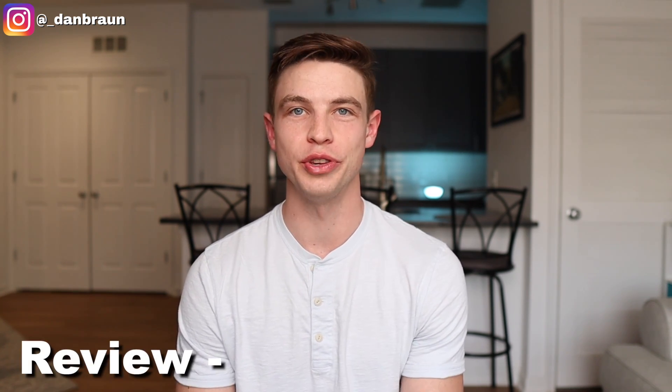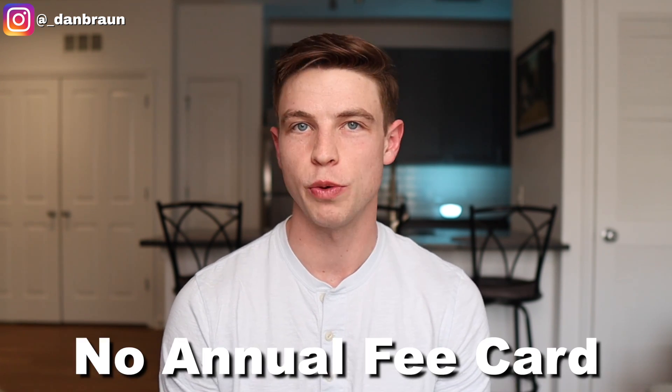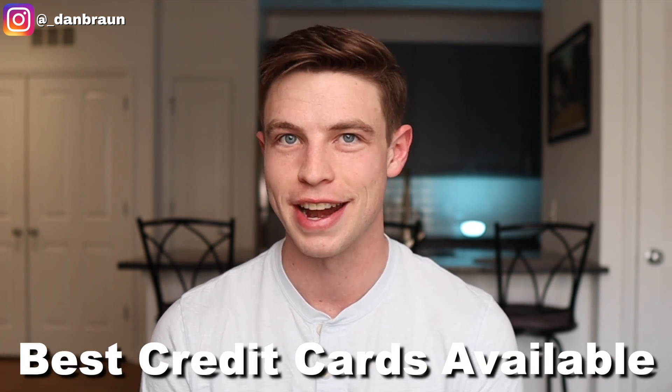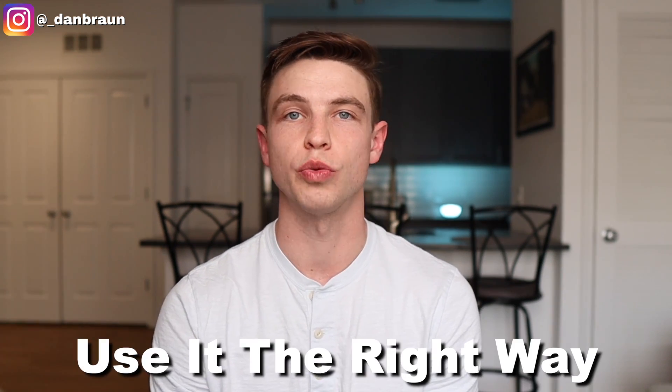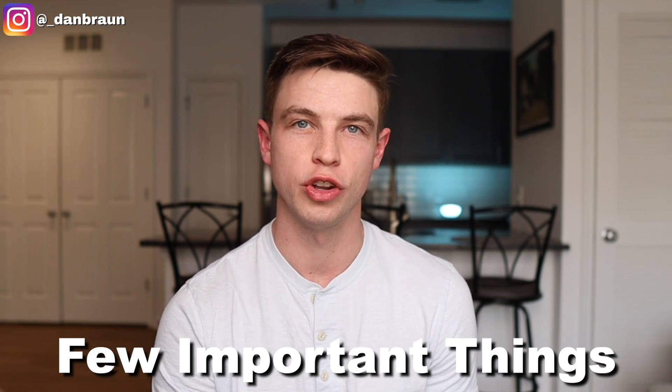In this video I wanted to do a review of the Citi Custom Cash credit card. This is a very popular no annual fee card that I've talked about before here on the channel, and I even included it on my list of the best credit cards available right now. But I still have not done a full review of the Citi Custom Cash, because if you want to use it the right way to get the most out of it, there really are a few important things that you should be considering.